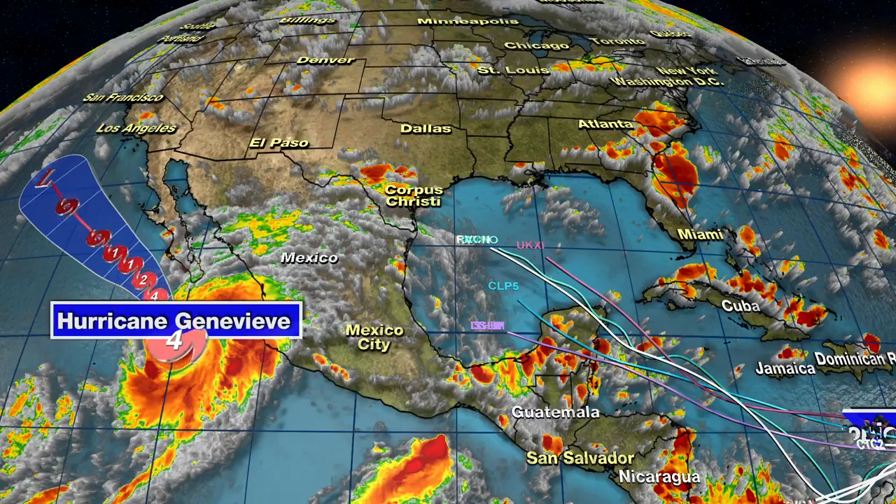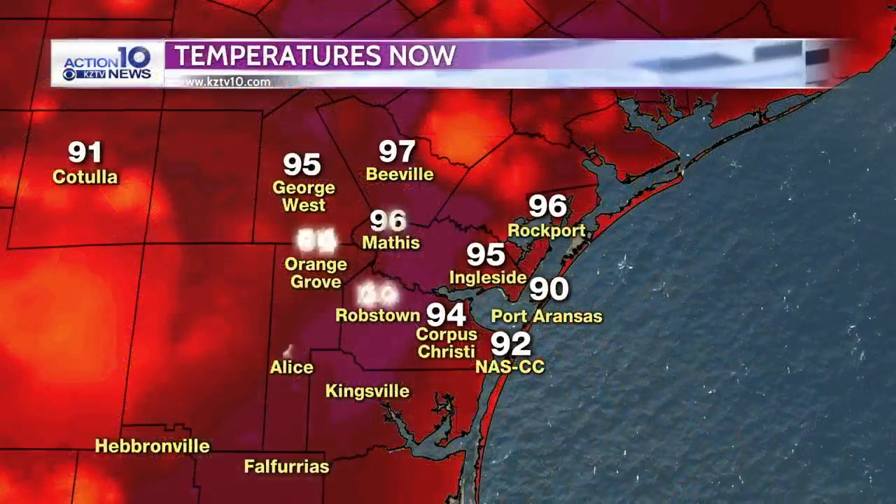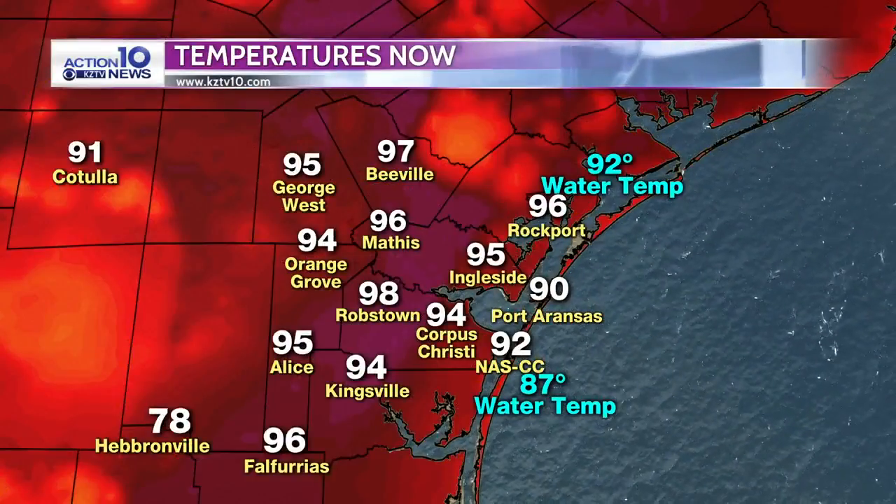Meanwhile, Hurricane Genevieve is in the eastern Pacific — a dangerous category four hurricane that will stay offshore.